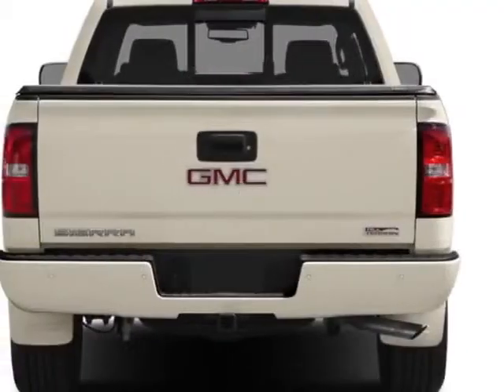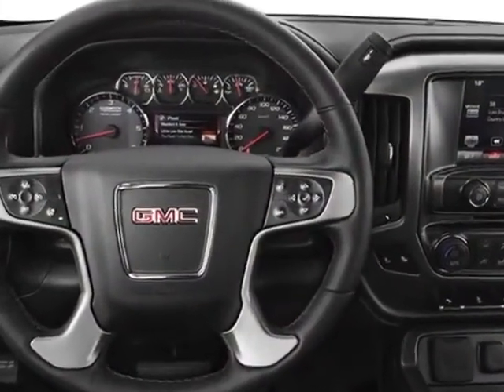The Sierra 1500 boasts a 5.3 liter engine and has a 6-speed automatic transmission.